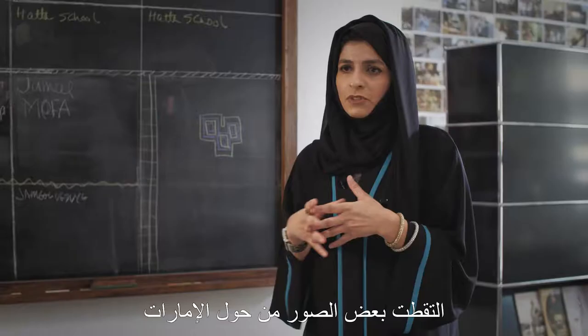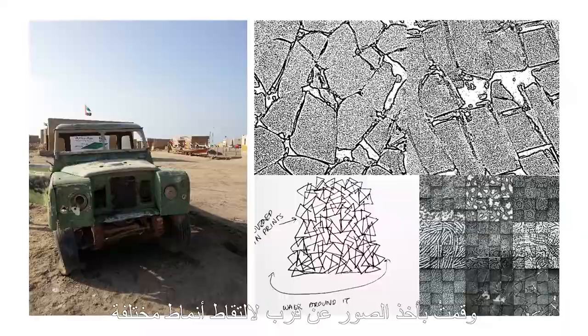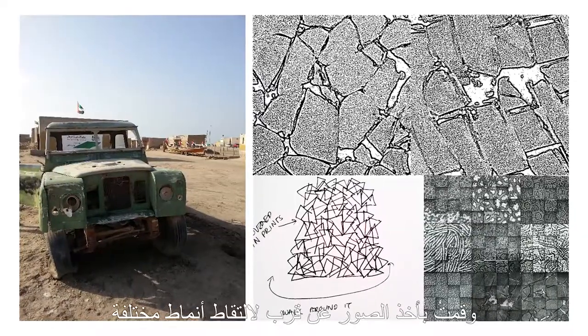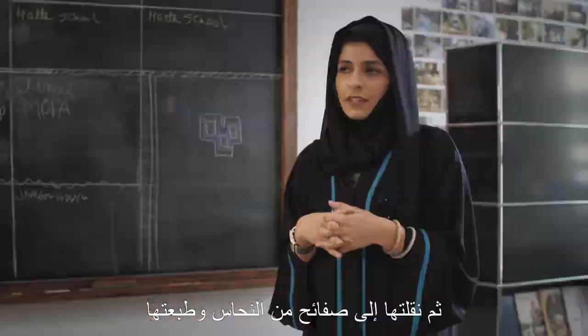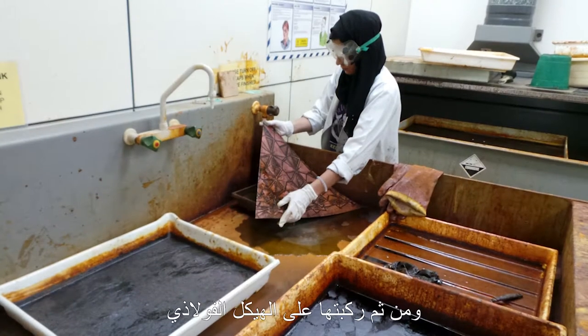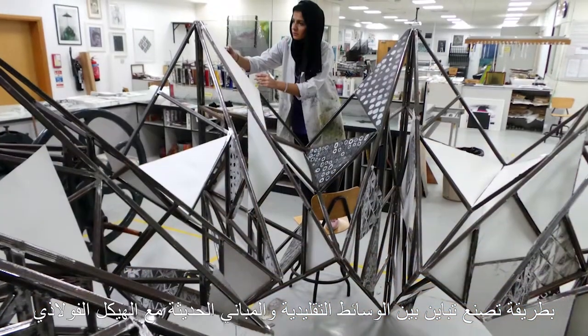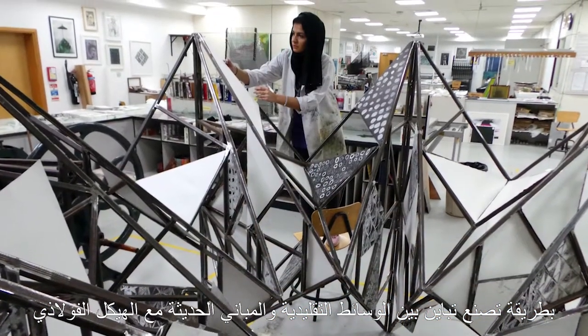I took some photographs from around the UAE — close-ups that show the different patterns around the buildings and nature. Then I transferred them onto copper plates and printed them, and then put them on the steel structure, so it creates a contrast between the traditional mediums and the modern buildings with the steel structure.